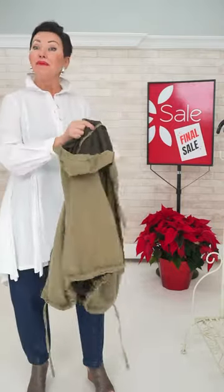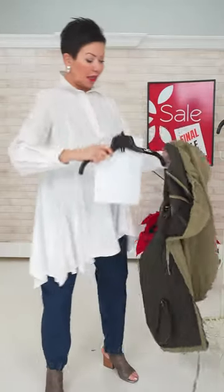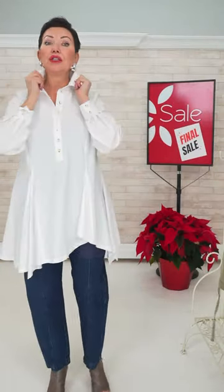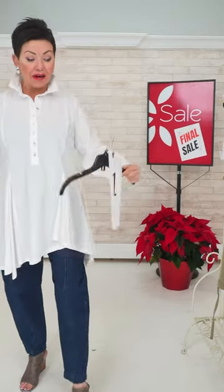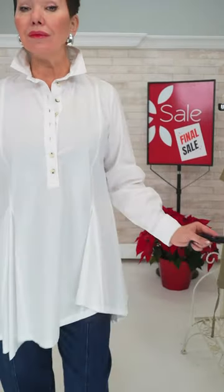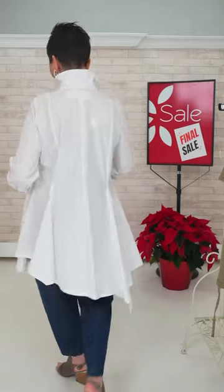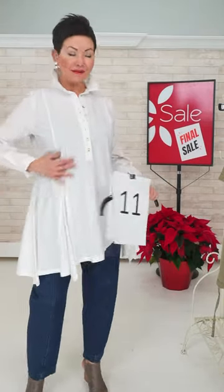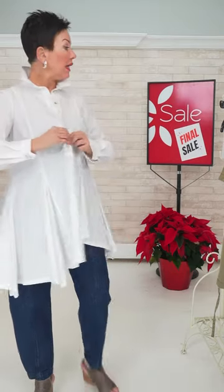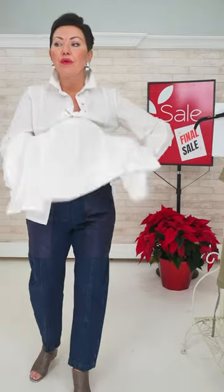The blouse is a size small and it is number 11. If you want that designer look in a white blouse, this is fabulous. It's asymmetrical with a little pin tuck here. You pull it over your head — full-length sleeve. It's a tunic shirt, really quite special. And it is number 11. Let me quickly show that, but I also need to show you the jeans.